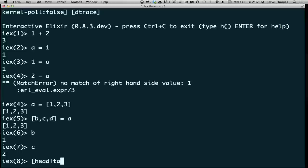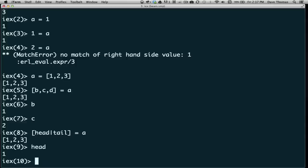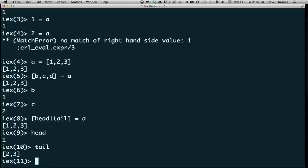There's another form of pattern matching we can do. We can specify the pattern as a list containing a head, a vertical bar, and a tail. What this does is when it matches a list, it assigns the first element of that list to 'head' and the remaining elements get bound to 'tail'. So if we look at the value in head, you'll see it's 1 — the first element — and the tail is [2, 3], the remaining elements. We'll use this a lot when we start programming with lists.